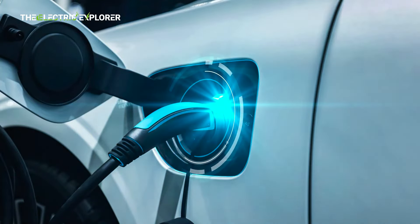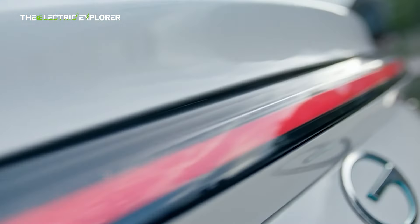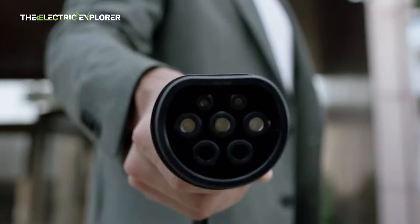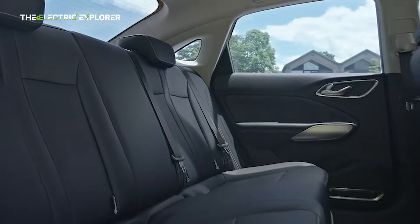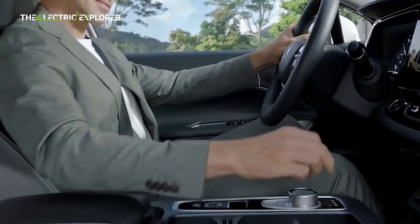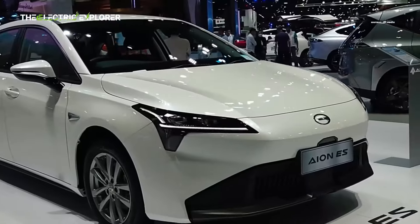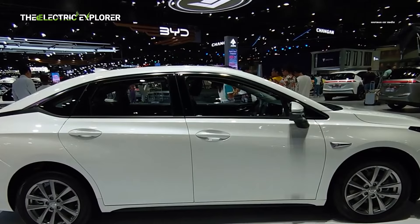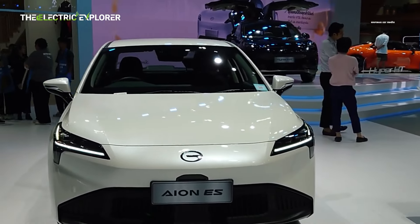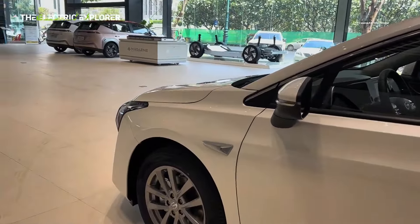The INS will be supported by GAC's growing network of showrooms and service centers across Malaysia. The company has already established 21 new showrooms and service centers nationwide, allowing customers to access essential services like maintenance and charging infrastructure. The INS is priced at RM106,800, and the available colors include Glamour Black, Holographic Silver, and Pure White, providing a range of stylish options for potential buyers.